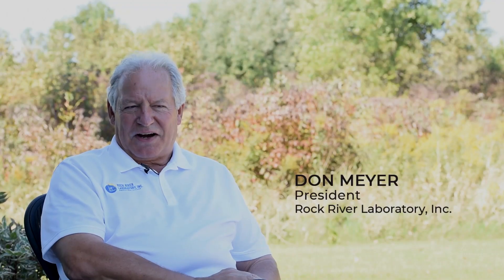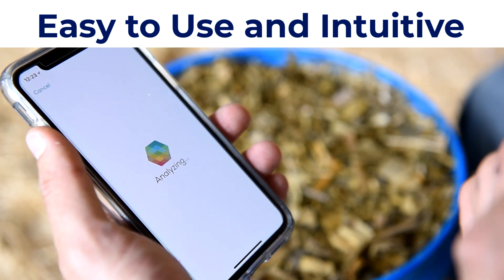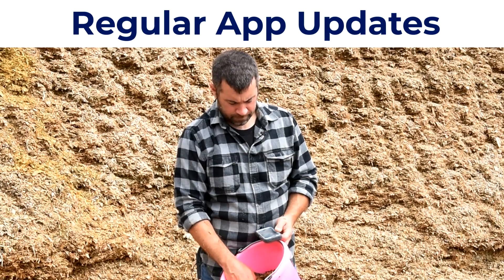There's a number of things that I like about Sci-O: ease of use, and the fact that calibrations on the Sci-O can be updated very easily.